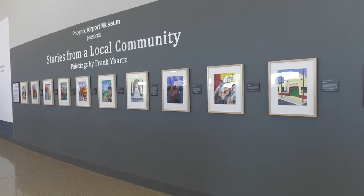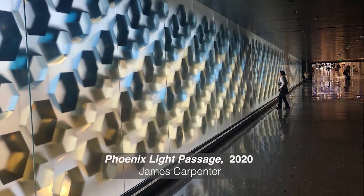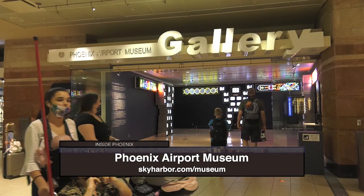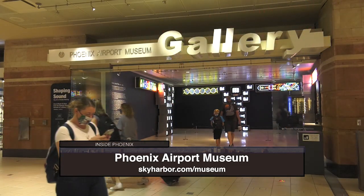The Phoenix Airport Museum has rotating exhibitions and also architecturally integrated artwork like artist-designed floors and ceilings. The mission of the Phoenix Airport Museum is to enhance the visitor's experience by creating a memorable environment promoting Arizona's unique artistic and cultural heritage.